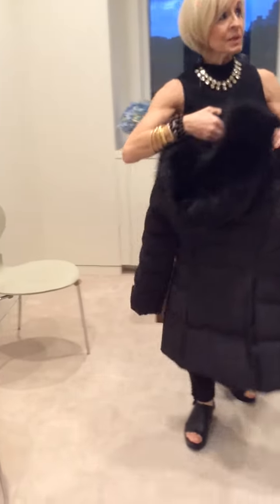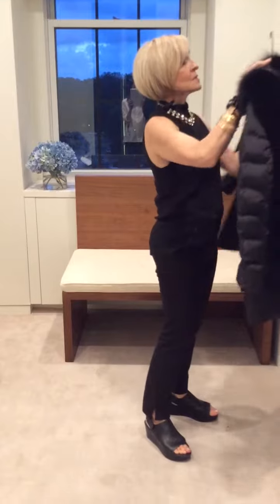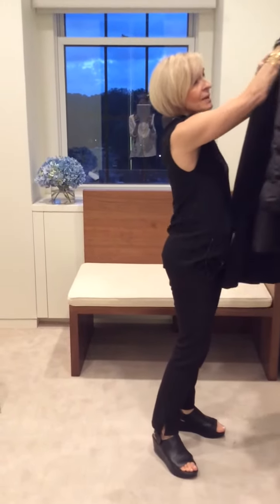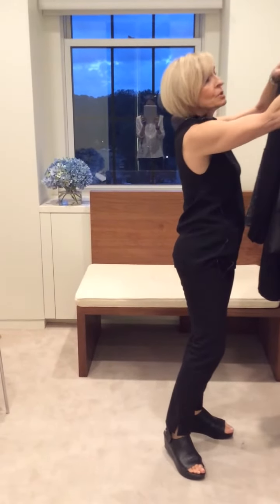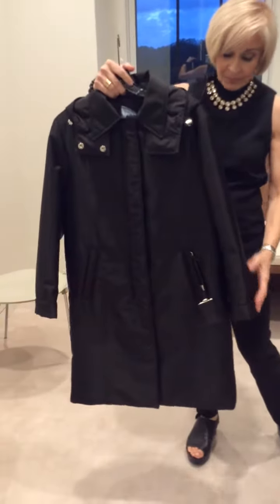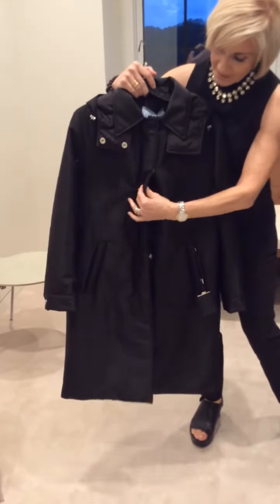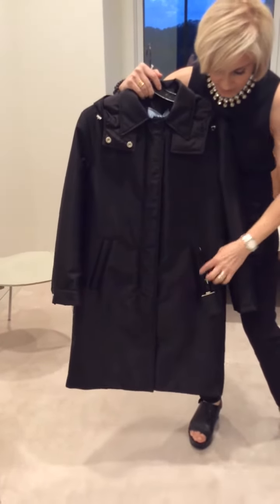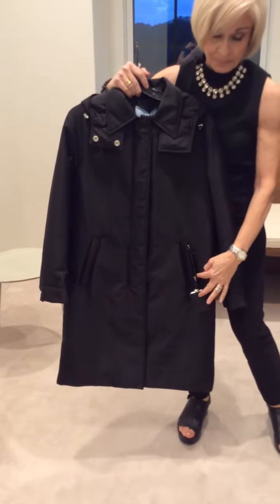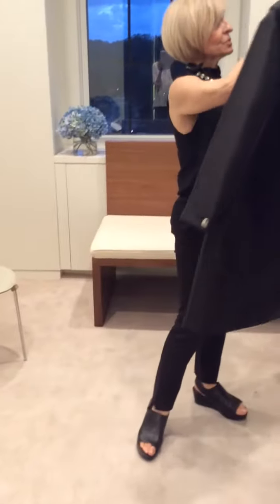Just want to remind you that we carry the puffers from Prada in many different variations — you can get it with a hood or without a hood, fur trim or no fur trim. We have many many choices for you. This one is without fur, a little boxier fit. It does come with a belt, and it's a zip front with snaps. You can see this is a zipper pocket here. Great, great jacket.